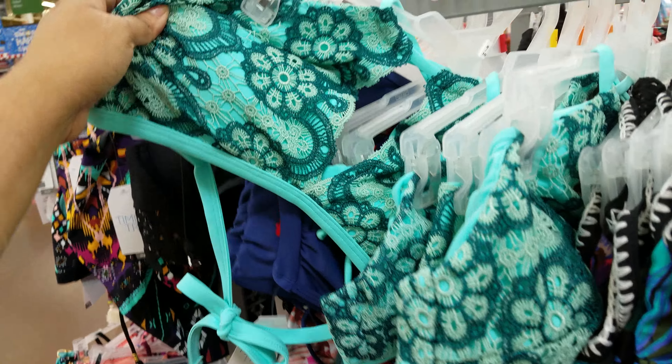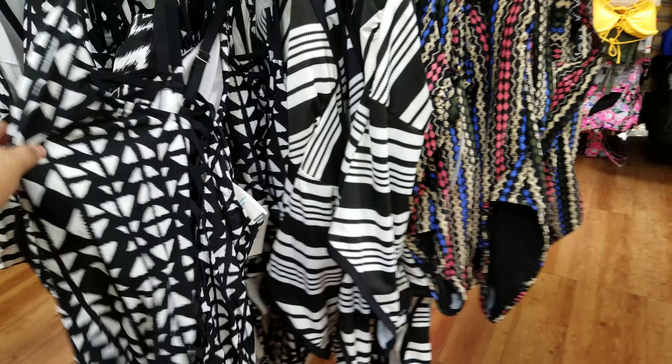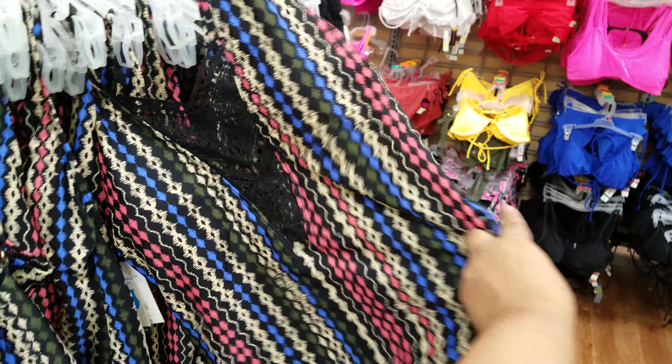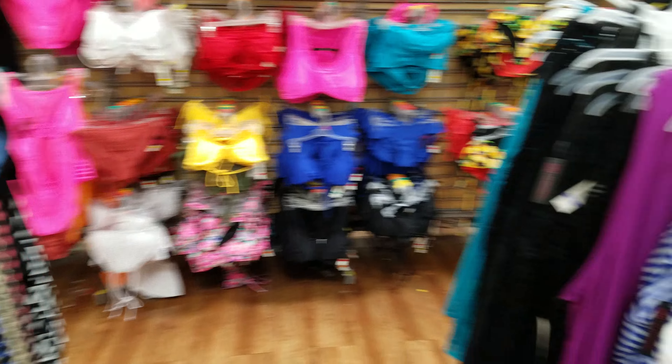Walmart has all the stuff out for swimming, beach, and summertime. Down here are more one pieces — black and white stripe and more patterns. Over here looks like cover-ups. You can also sleep in them like long shirts — they're very comfortable. Here's a cover-up that says 'Out Till the Sun Comes Up' and these are $12.84.